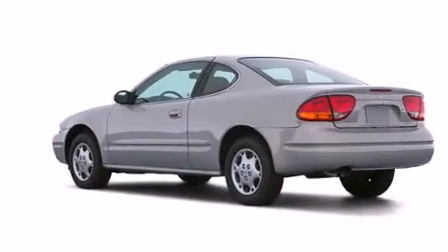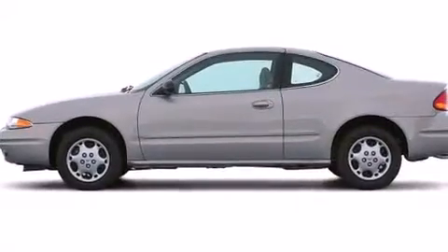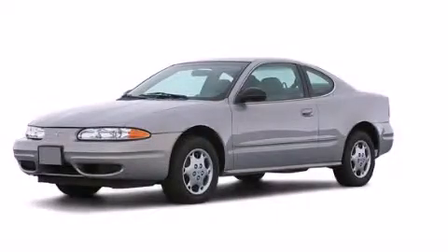With an EPA estimated rating of 32 miles per gallon on the highway, this vehicle is clearly a fuel-efficient choice. Call or visit us right now and arrange your test drive today.